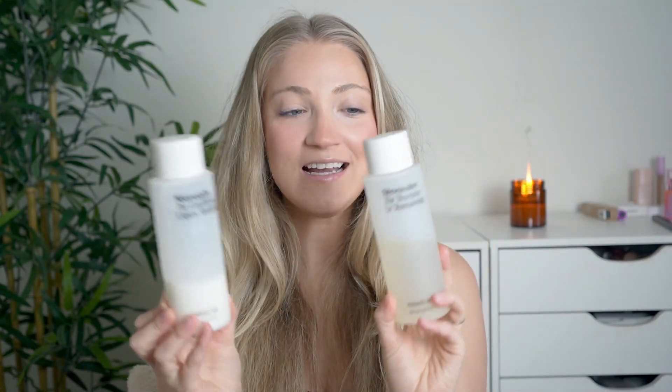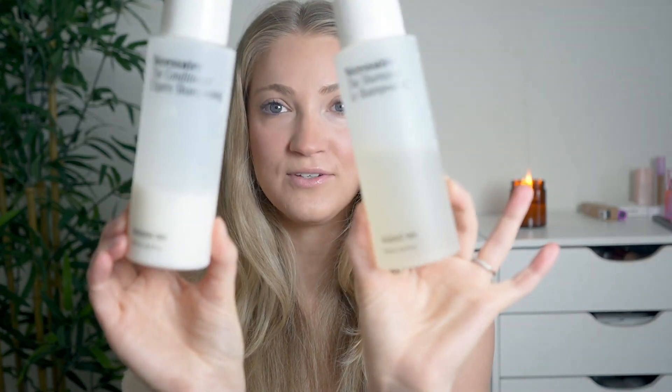Let's talk about the Necessaire shampoo and conditioner. I've been using these for a few months now, and as you can see I've used them up quite a bit. Now that I've been using them for a few months, I wanted to make a review video for you guys and let you know my overall thoughts. First I'm going to get into the details of these, and then I will give you my overall thoughts.